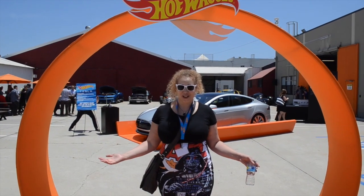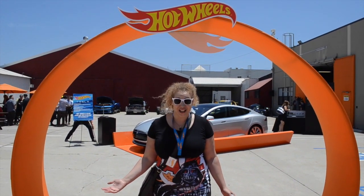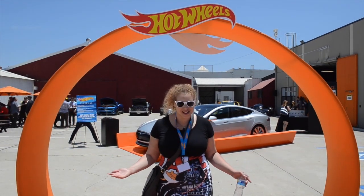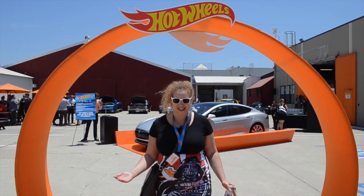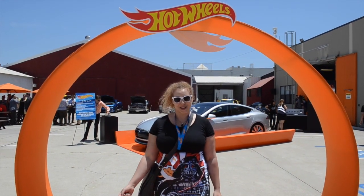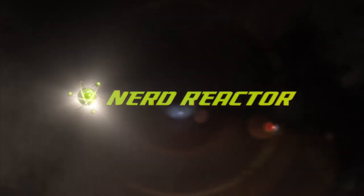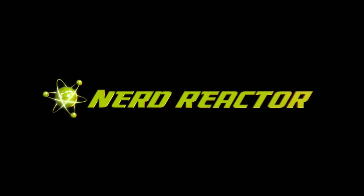Well, thank you so much for talking with us. All right, take care. So we saw some amazing cars in full scale, and we saw the Tesla, which is the newest Hot Wheels car. And we cannot wait to see what they have at San Diego Comic-Con. So keep tuning in to NerdReactor.com. Nerd Reactor, roll off!